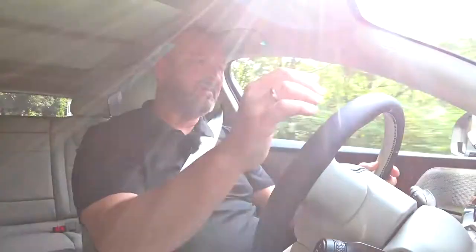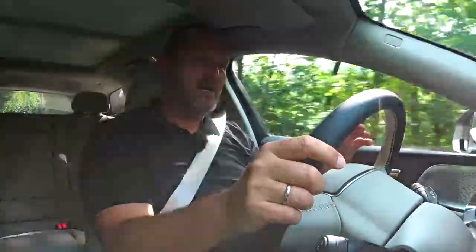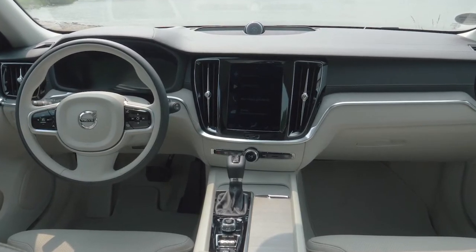What I really like with the V60 — as I do with the other new Volvo models — is the material, the mixture of materials and the craftsmanship. In our car, we have a bi-color leather trim here, and that really looks so beautiful and so nicely made.